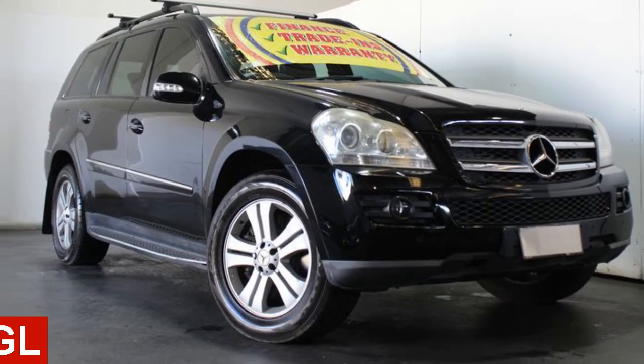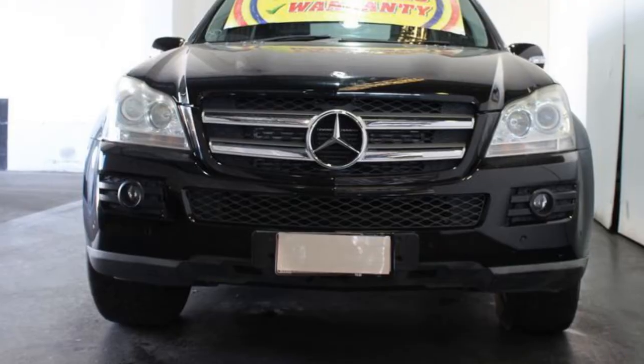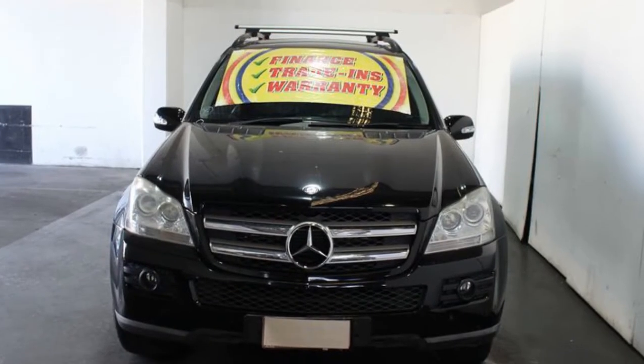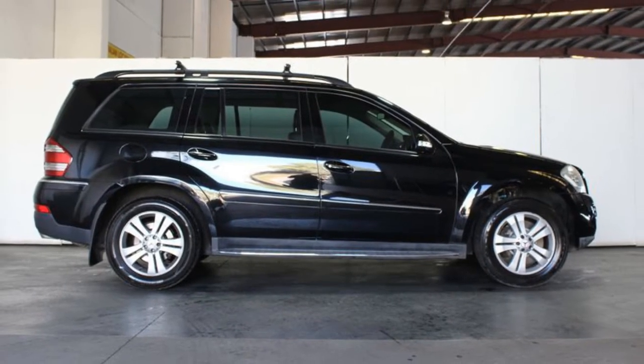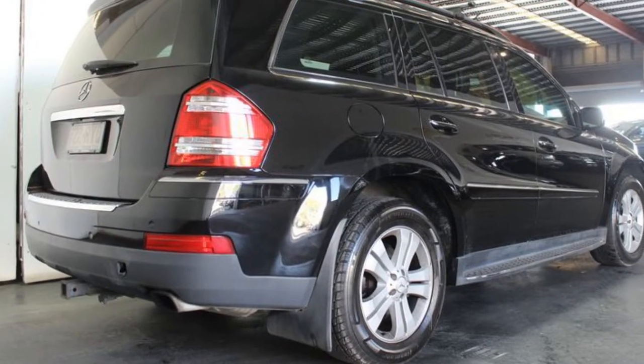In the market for a 2006 Mercedes-Benz GL? This GL has a reliable 3.0-litre engine and a smooth shifting automatic transmission. The attractive black exterior is complemented by its stylish interior. This vehicle has all the features you could dream of.